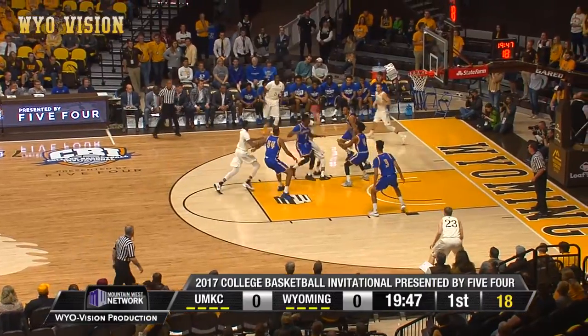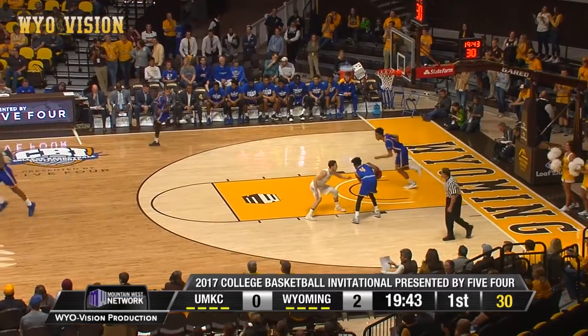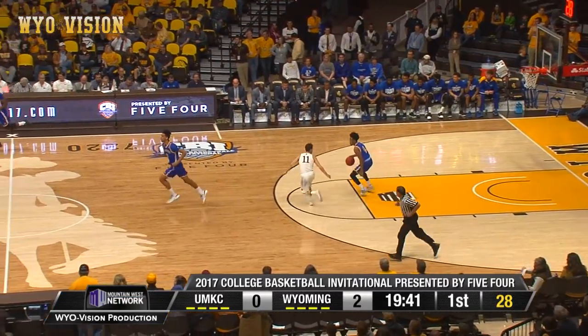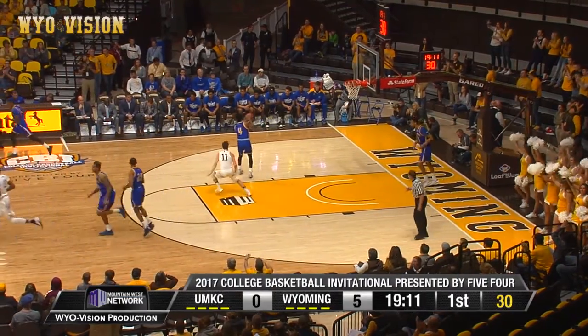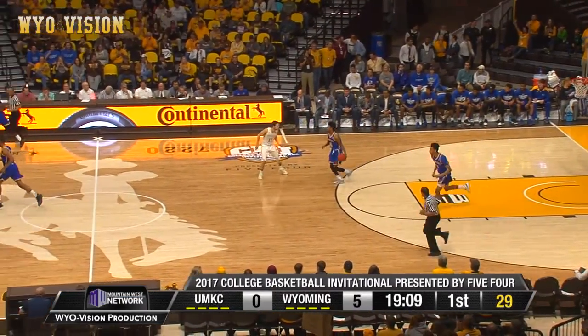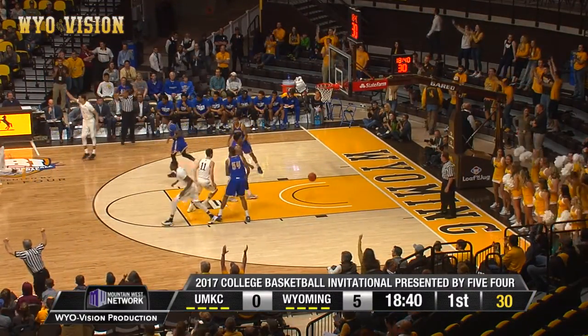On the arc, now crossover dribble. Hangs for a 15-footer. That's good. Now they work at right side corner. Lieberman towards Frey. That's good. Back outside, McMenamin for three. That's good.